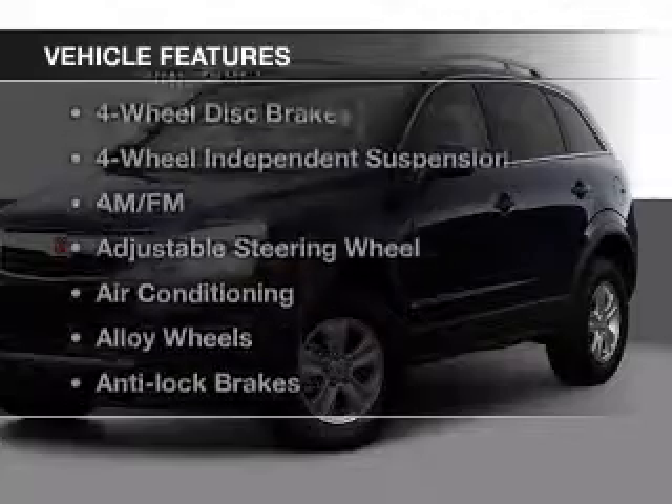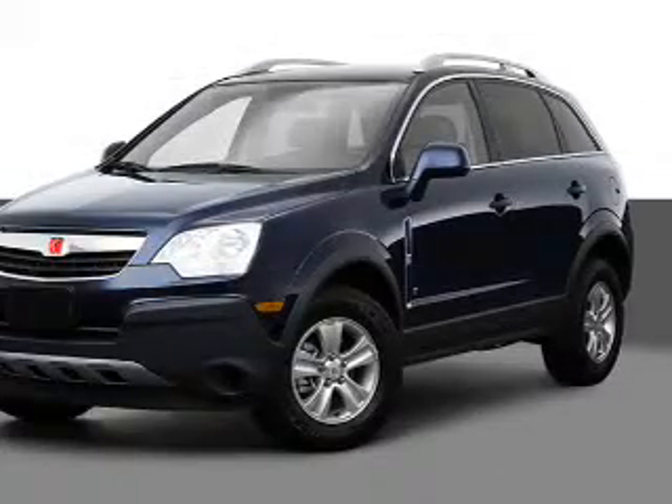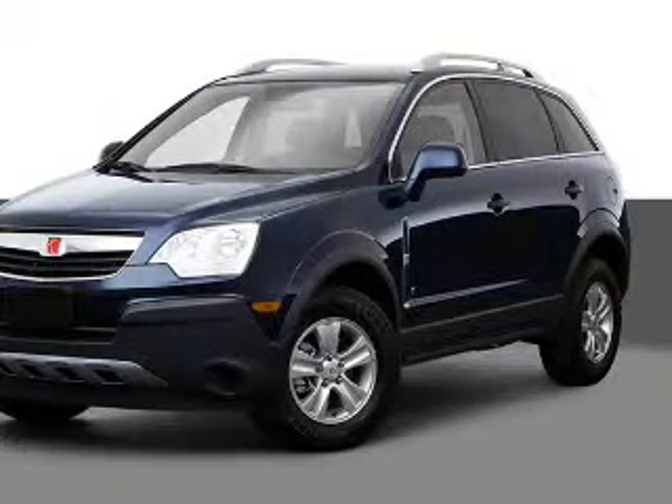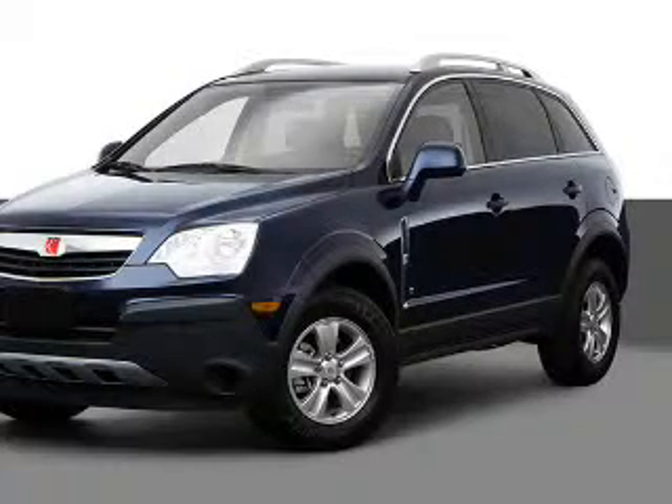And with these notable features, you won't want to miss out on the opportunity to own this amazing ride: keyless entry, power windows, cruise control, an AM FM stereo, satellite radio, power mirrors, and power steering. Call today to schedule a test drive.